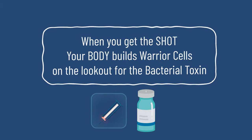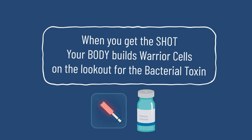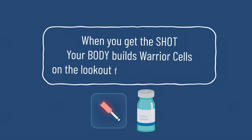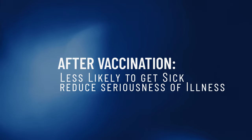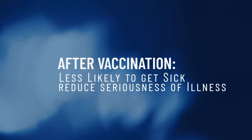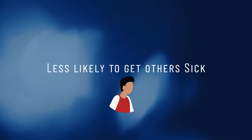When you get the shot, your body will learn what the toxin looks like and build warrior cells who are then on the lookout for the bacterial toxin. After getting vaccinated against a particular disease, it is less likely that we will get sick with that disease and reduces the seriousness of illness if you do get sick. It is also less likely that we will make others sick.